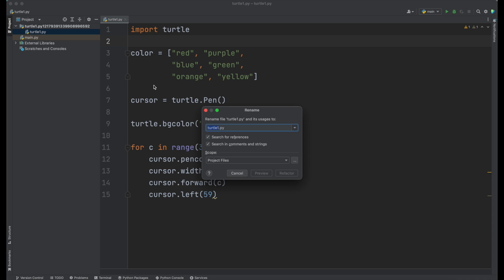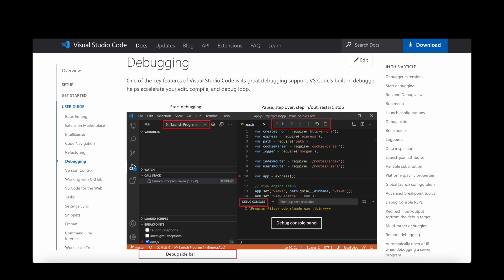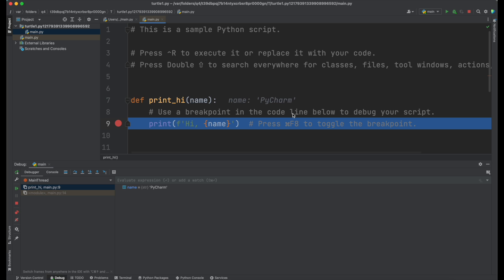VS Code, on the other hand, has limited refactoring capabilities. Both VS Code and PyCharm have an integrated debugger that allows you to step through your code and identify errors. However, PyCharm has more advanced debugging features, which allow you to debug code running on a remote server.